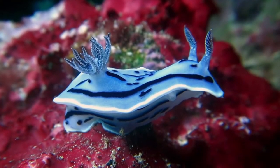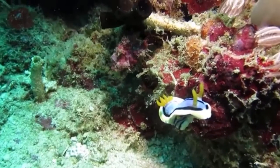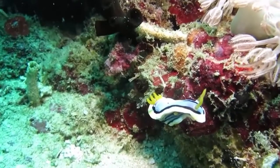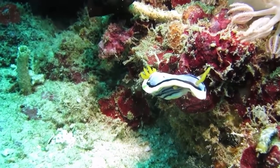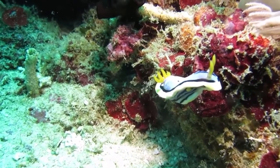Sea slugs are hermaphrodites and have both male and female reproductive organs. When they mate, two slugs inject sperm into openings on each slug's neck, and then they are both capable of laying several thousands of eggs.